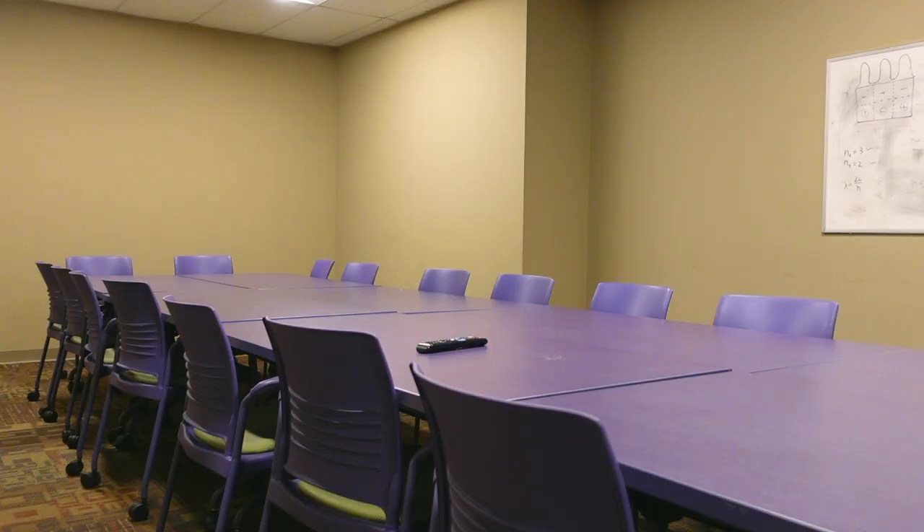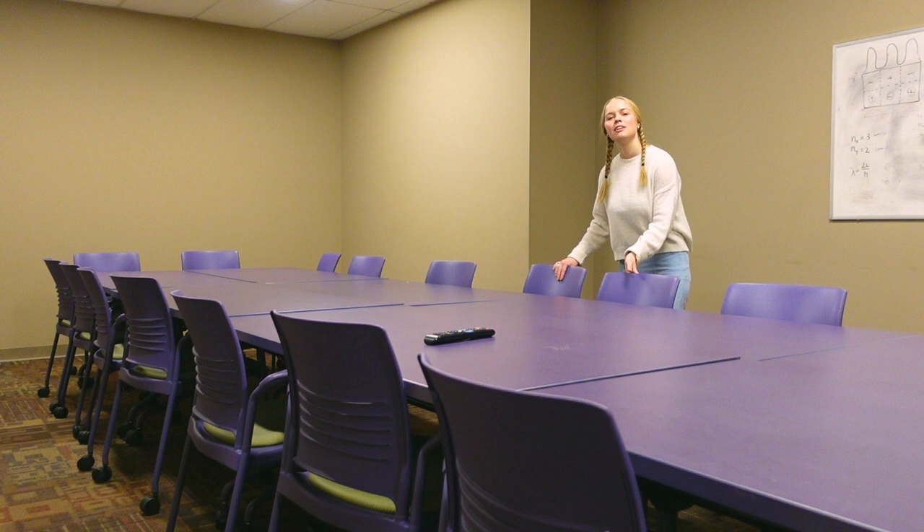This is the last stop of the day — the seminar room. A lot of people have meetings in here or use it as a really big study space. Thank you so much for joining me on this tour. If you find yourself living here next year, let me be the first to say welcome to Elliott A.